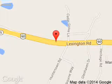We are located at 3405 Lexington Road, Versailles, Kentucky 40383.